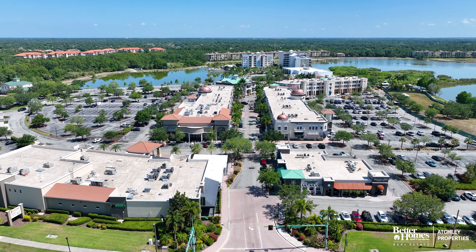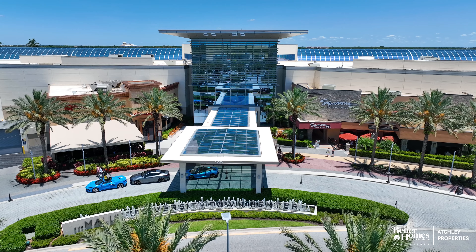From Villano, we are just minutes to downtown Sarasota, minutes to downtown Lakewood Ranch, as well as the UTC, which is the University Town Center Mall.